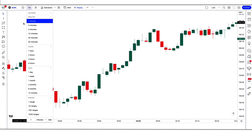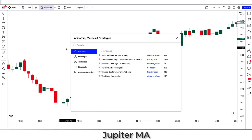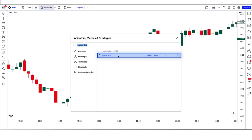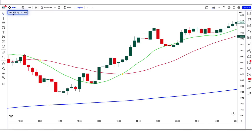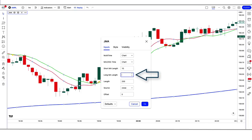We open the Apple 1-minute chart. This strategy works well on the 1-minute time frame. To build the setup, search for the Jupiter MA indicator in the TradingView search box and click on Jupiter MA. In the settings, change the Short MA Length from 30 to 10, and change the Long MA Length from 15 to 20. Keep the remaining options hidden.